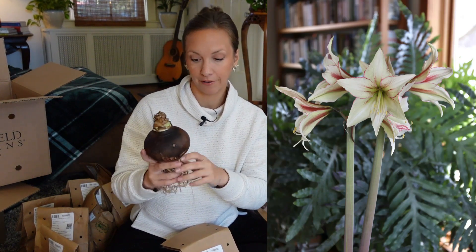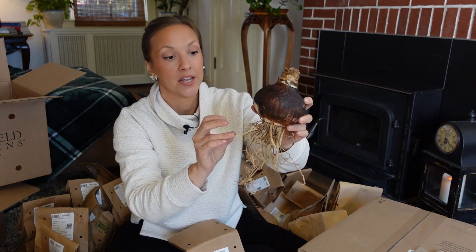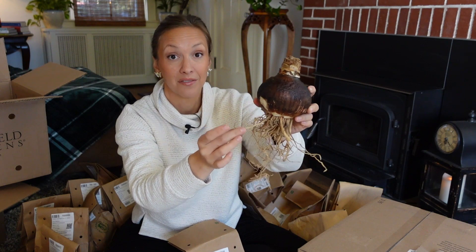This one is called Magic Green — an ivory amaryllis with streaks of green and subtle streaks of red, but primarily an ivory and green amaryllis. Here's what the bulbs look like from Longfield Gardens. This is a 34–36 centimeter bulb, measured around the circumference. The bigger the bulb, the more blooms you can expect, and it's such a great high-quality bulb. I love that they ship the amaryllis with some of the fleshy root system still intact, so it's really easy to soak the root system in a cup of tepid water for 12 to 24 hours to wake it up and get it growing quickly.